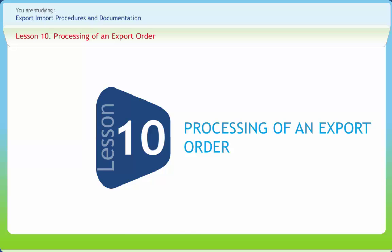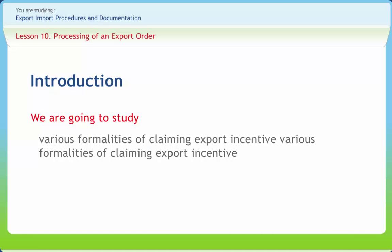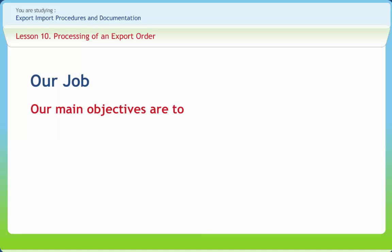This presentation consists of the 10th lesson named Processing of an Export Order. An export exercise is concluded successfully after the exporter has been able to deliver the consignment in accordance with the export contract and receive payment for the goods. In this lesson, we will also learn various formalities of claiming export incentives.